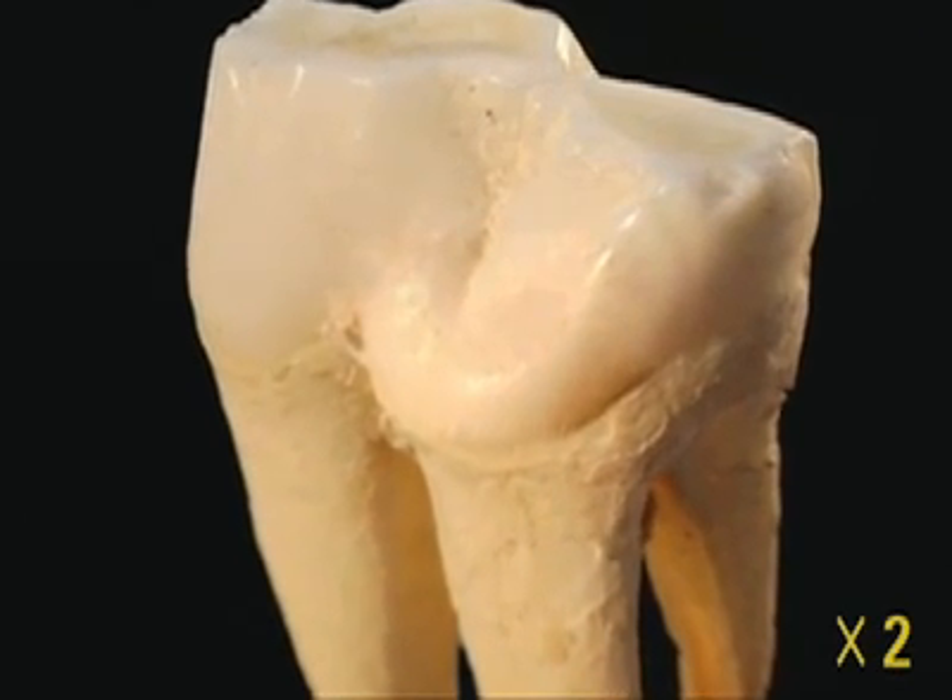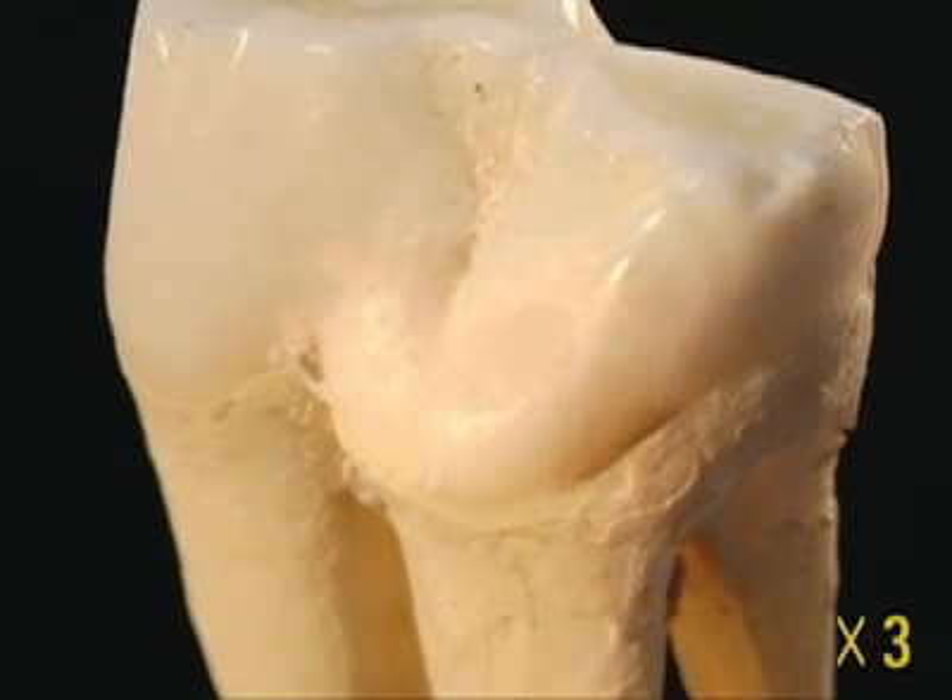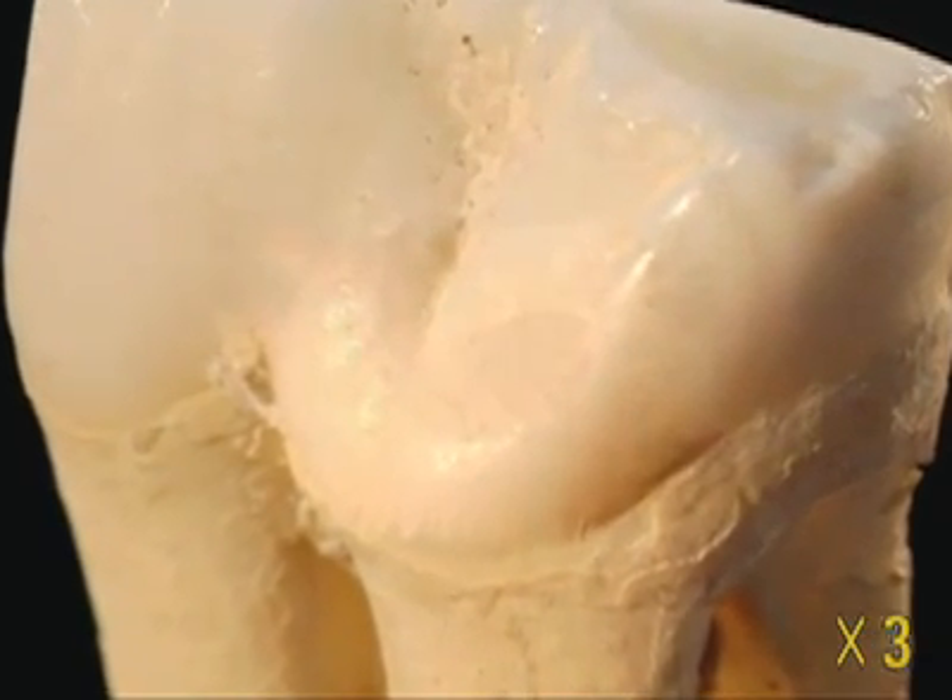To the naked eye, this is just a tooth — a wisdom tooth that belonged to a 20-year-old man. The exterior of the tooth is covered and protected by enamel, the hardest tissue in the human body.